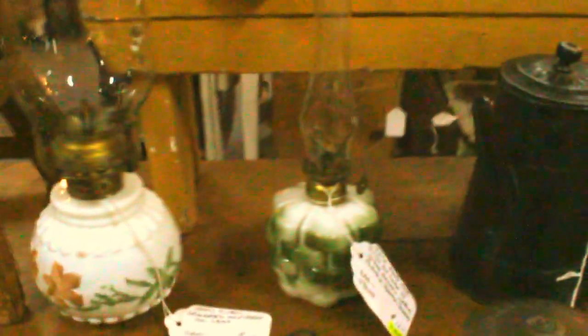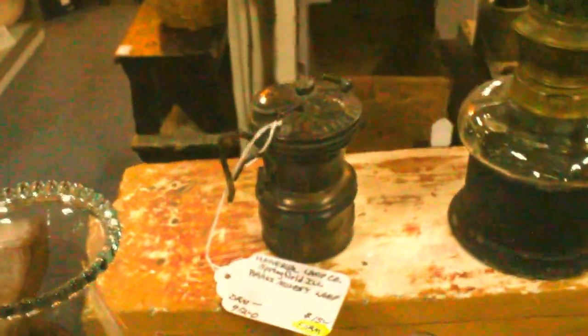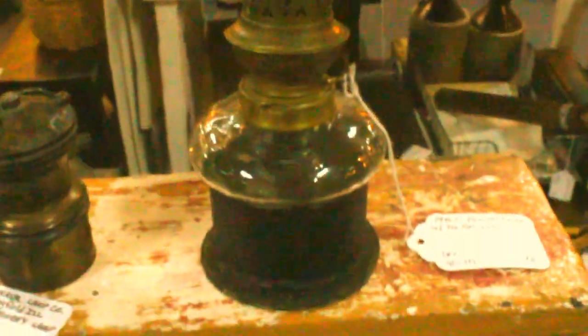Here are some early milk glass oil lamps — one is probably mid-century, the little green one. I have a miner's lamp and another oil lamp that's an early piece with a reflector in the back that has the bracket. If I can turn it around so you can see, that's the bracket that it sits down in.